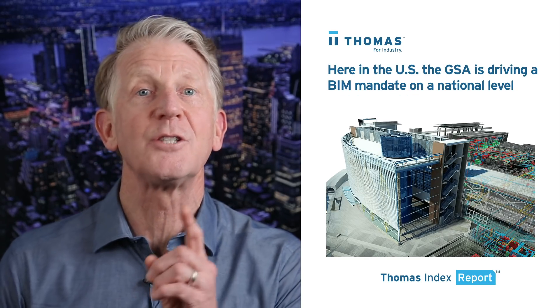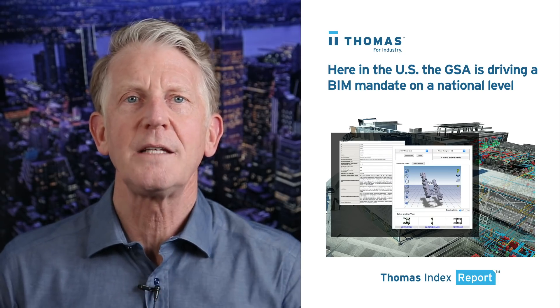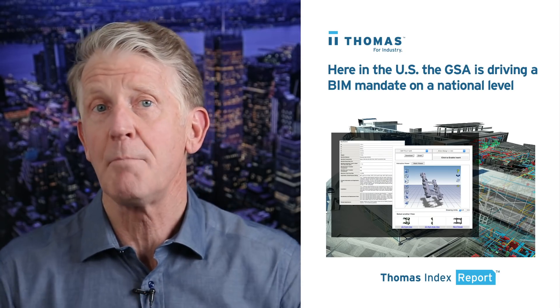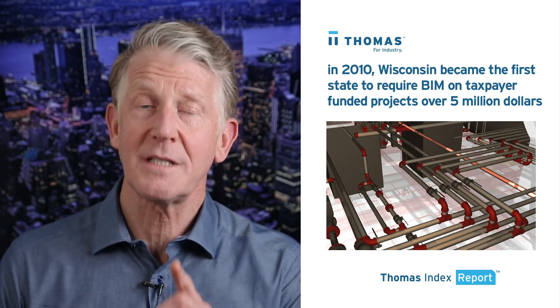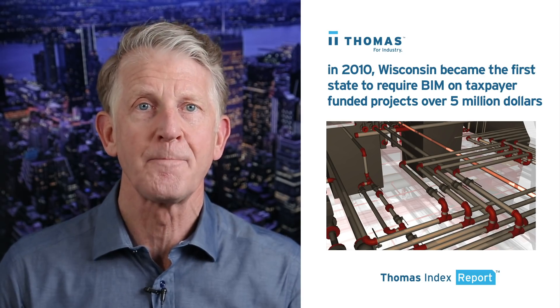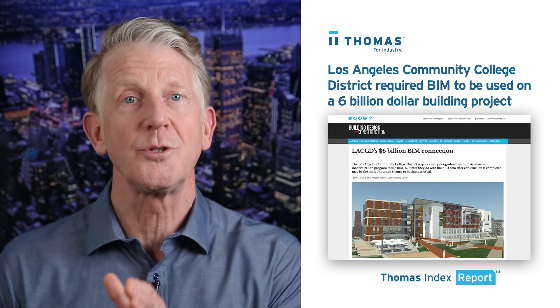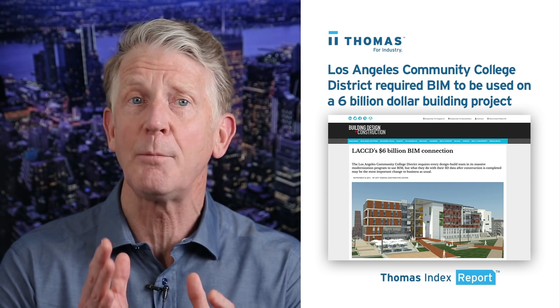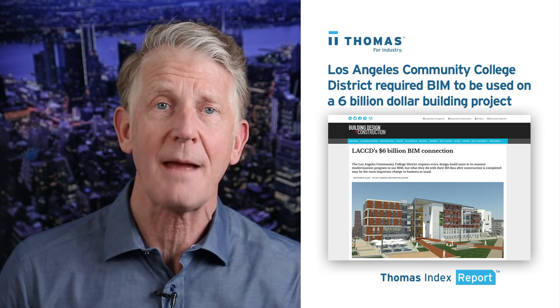Here in the US, the GSA is driving a BIM mandate on a national level while individual states have been progressing toward their own BIM mandates. For example, back in 2010, Wisconsin became the first state to require BIM on taxpayer-funded projects over five million dollars. Recently, the Los Angeles Community College District required BIM to be used on a six billion dollar sustainable building project that included facilities on nine of the district's campuses.